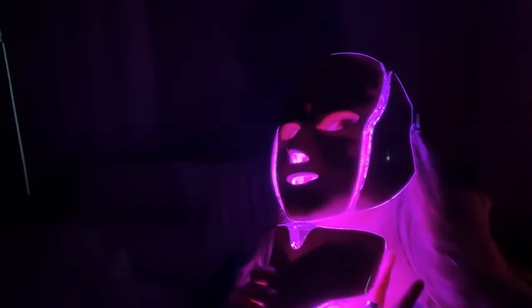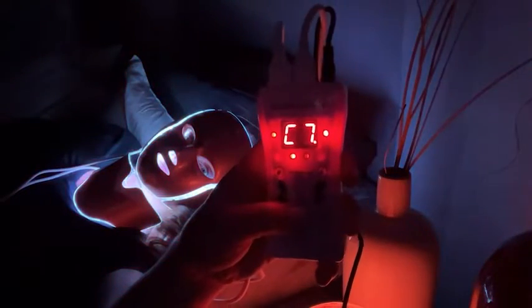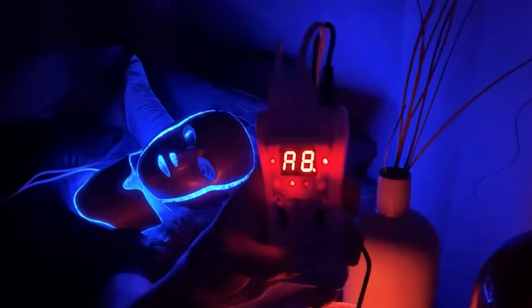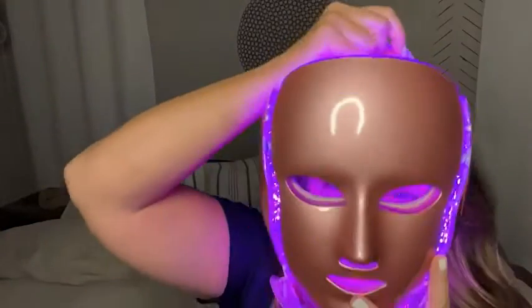With the seven different colors, we're able to focus on the various needs of our skin — whether it's anti-aging, collagen production, decreasing spots or fine lines, or sagging skin. Any of these lights can help you with the focus that you need. The way I found most comfortable is either using the elastic strap or laying flat on my back and just laying it on my face — that was the most comfortable.